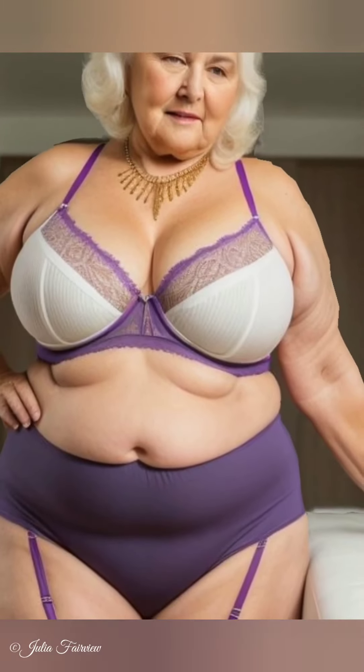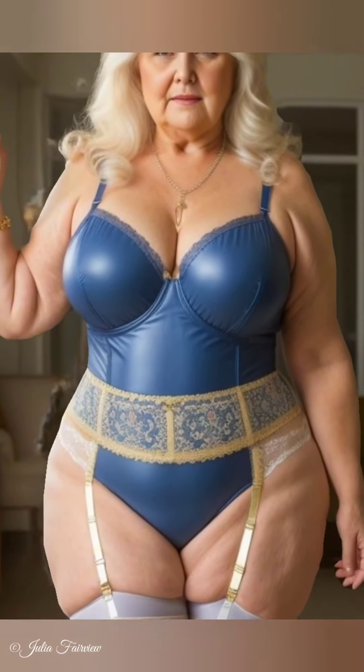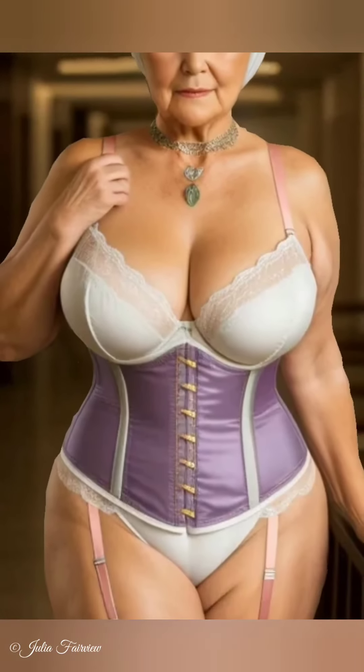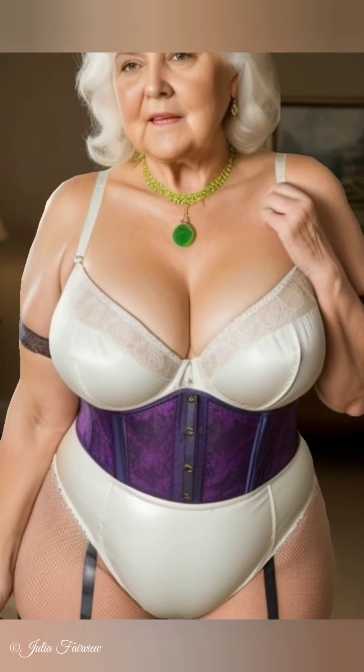Step 4: Repair and Upcycle. Learning basic sewing skills can be incredibly beneficial. Julia shares how she mends minor tears and replaces buttons to extend the life of her clothes. For women over 60, these skills can help maintain favorite pieces for years to come. Get creative with upcycling — Julia enjoys transforming old garments into something new, for instance turning an old dress into a stylish top or repurposing fabric scraps into accessories. Upcycling is a fun way to refresh your wardrobe without buying new items.